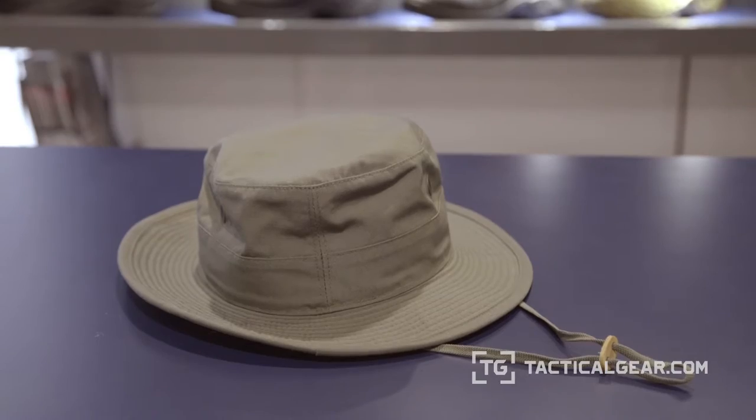So how is it different from your traditional boonie? The fabric is different, but a traditional boonie has webbing that goes around the outside of the hat. That was originally intended for foliage to help with camouflage. This is more for law enforcement applications or less military uses, so it's a little cleaner look.